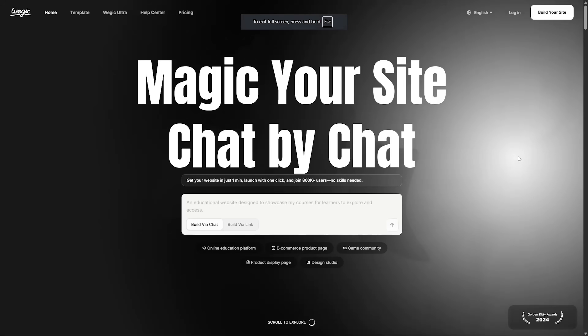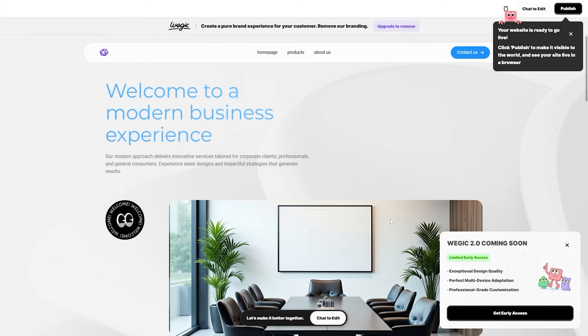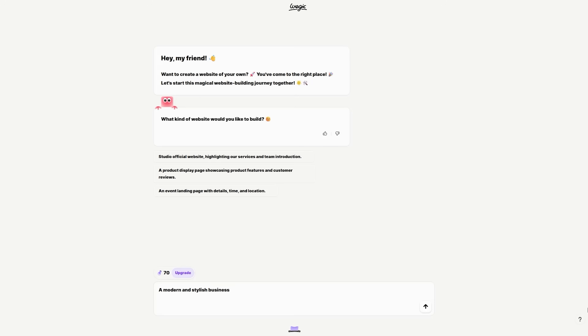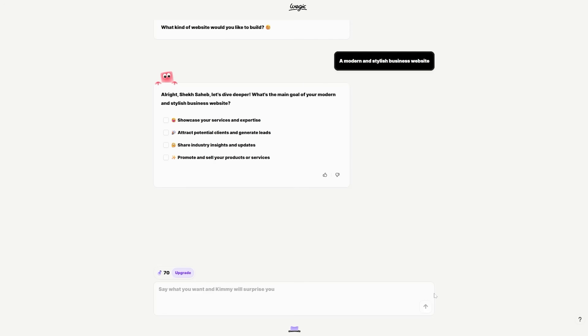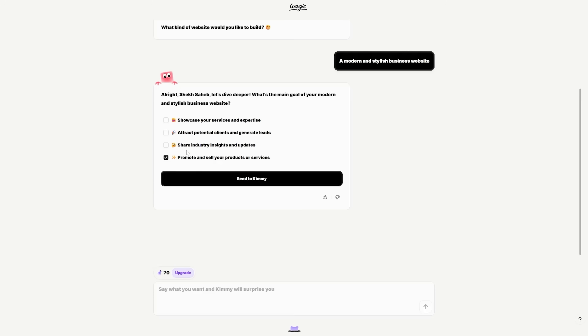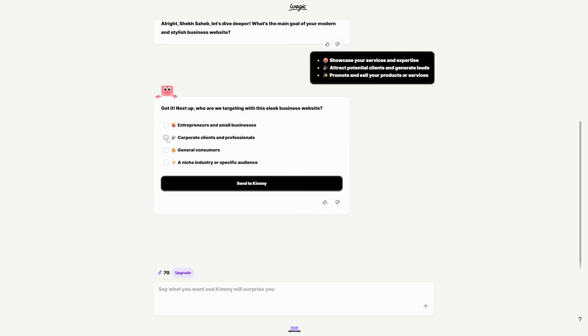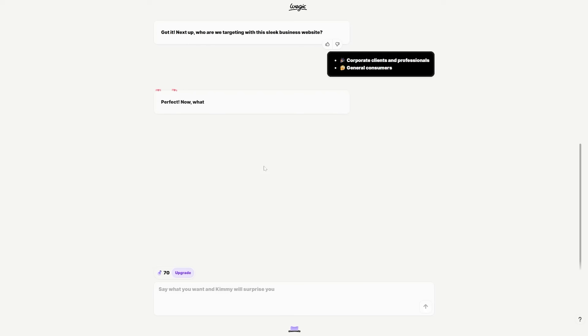Now for the setup. Head to Wedgic, log in, and chat with the AI to generate your design structure and copy, then publish with one click — no coding needed. Give Wedgic as much context as possible; the clearer your niche and promise, the clearer your first draft will be. Wedgic can also help you narrow down your goal through the chat.